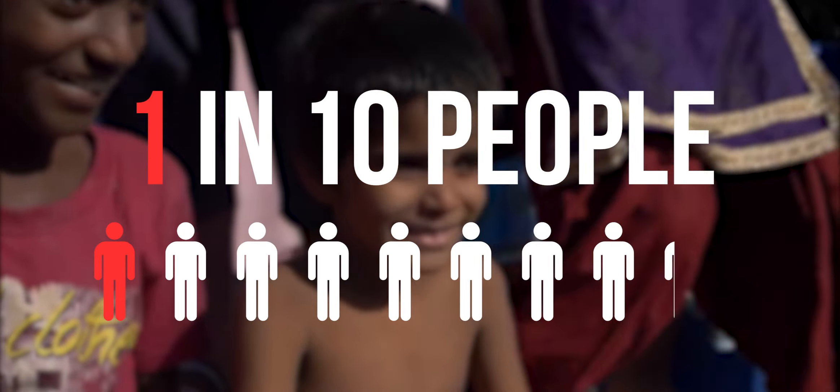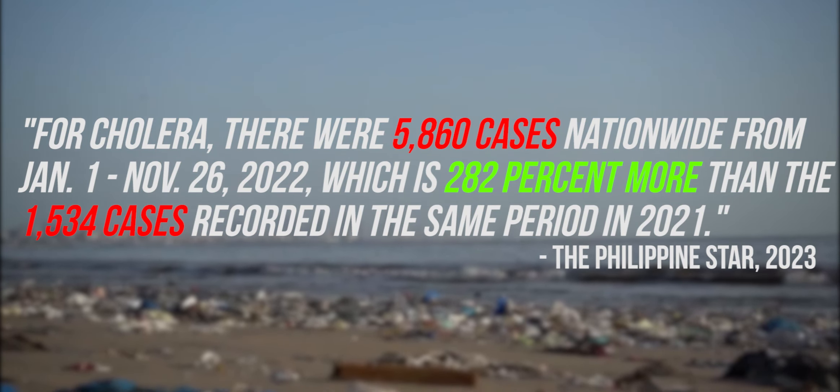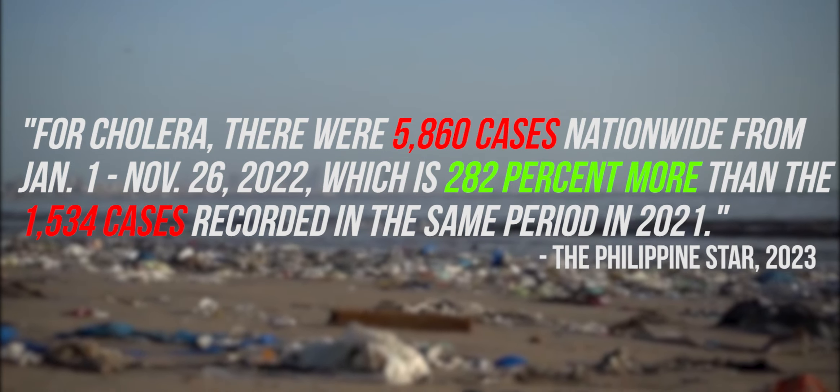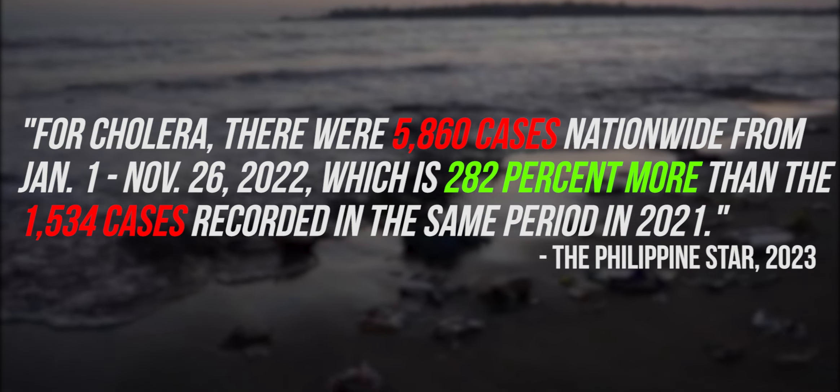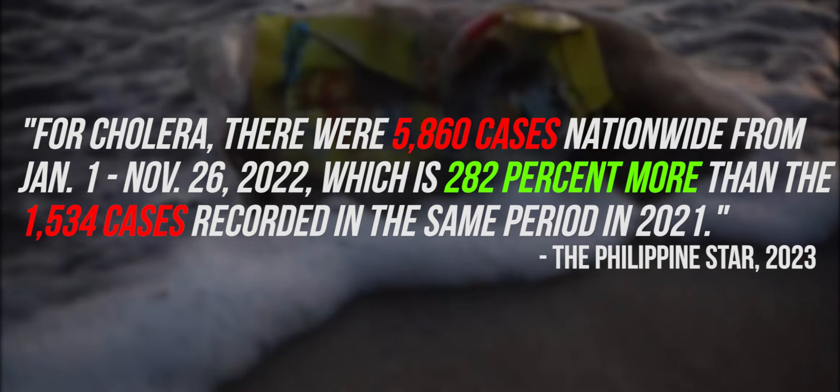About 1 in 10 people with cholera experience severe symptoms. There were 5,860 cases nationwide from January 1 to November 26, 2022, which is 282% more than the 1,534 cases recorded in the same period in 2021.